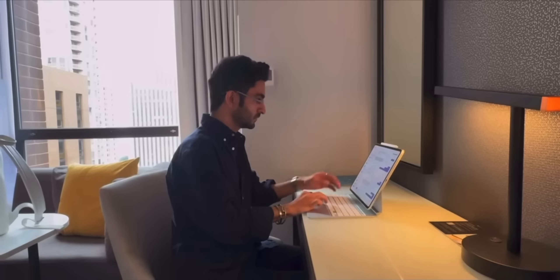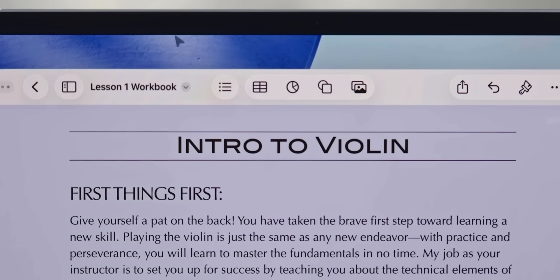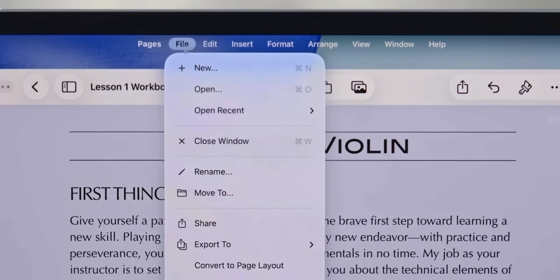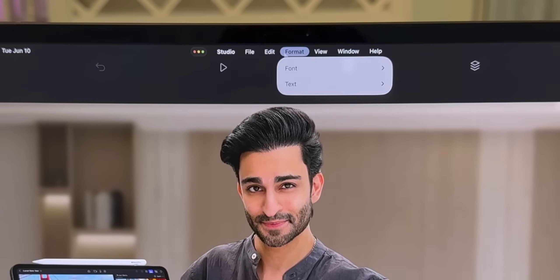Too many keyboard shortcuts or endless taps just to complete basic actions was the old frustration. But with the menu bar, everything is right there when you hover at the top — it pops up with shortcuts and tools instantly, and it just works.